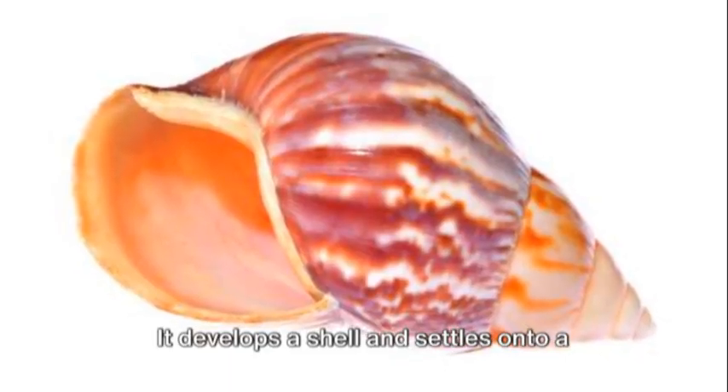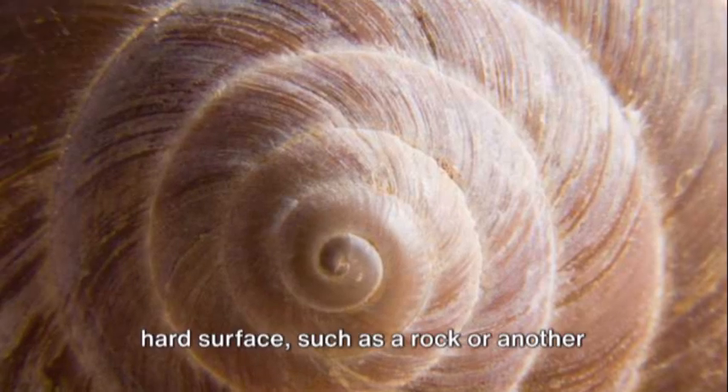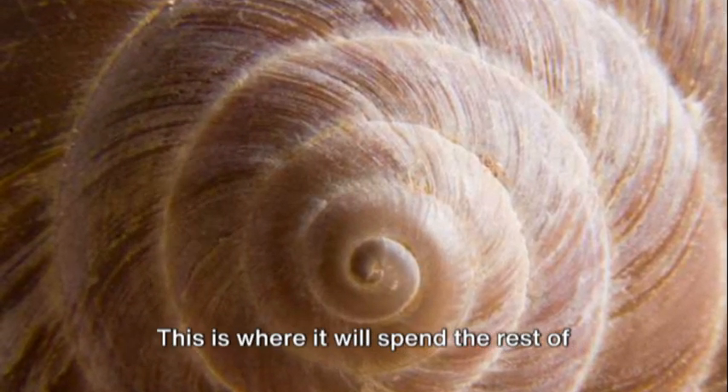It develops a shell and settles onto a hard surface, such as a rock or another oyster shell. This is where it will spend the rest of its life.